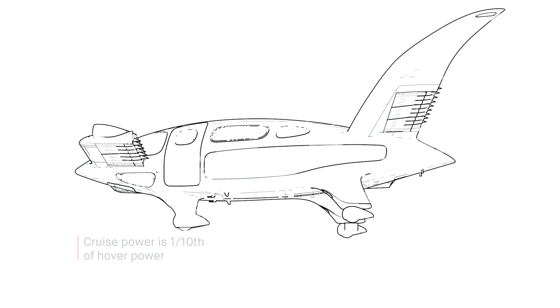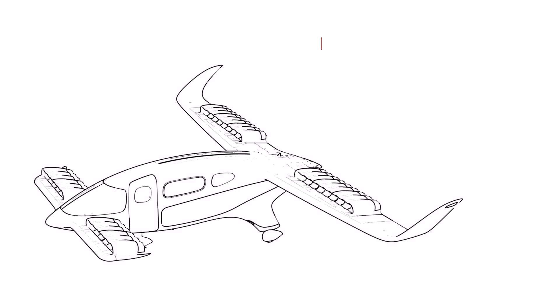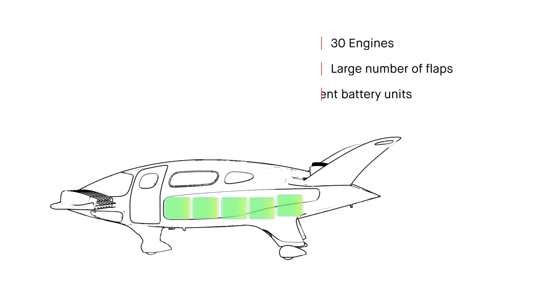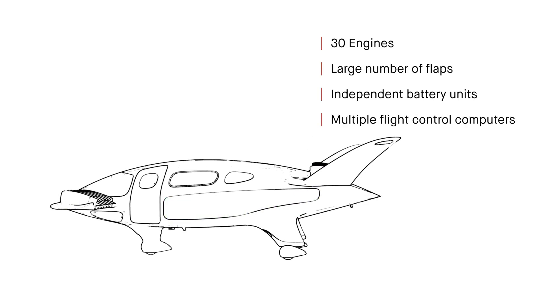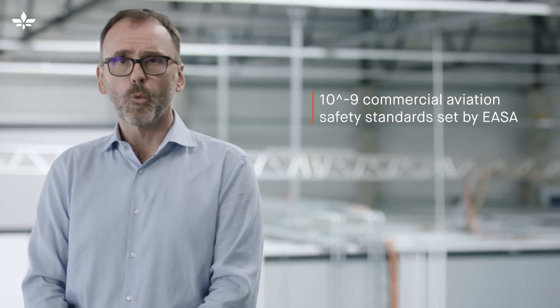We've added rolling landing capability, which is important to certification because it increases reserve range to address real-world scenarios — the ability to divert to an alternate landing site and perform a short rolling landing, giving us access to more cell energy than is otherwise accessible in a normal vertical landing. We also believe that such a capability, while rarely used, will provide additional reassurance to our customers. Our 30 engines, large number of flaps, independent battery units, and multiple flight control computers provide significant redundancy. We are on track to meet the extremely high 10^-9 safety standard, meaning the probability of a catastrophic failure is less than or equal to 1 in 1 billion flight hours, as set by EASA for commercial aircraft and eVTOL.